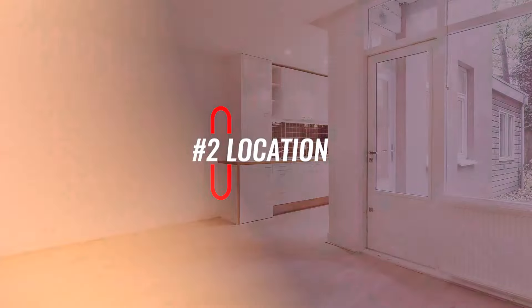Number two: location. The location of the eco-house will impact its features. For example, use of natural light will depend on its structure. The natural components of the environment around the area, like humidity, will also influence the eco-house.